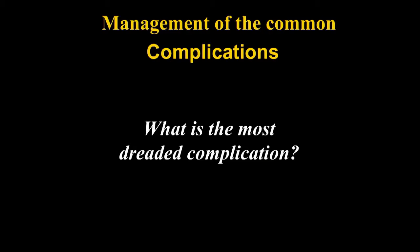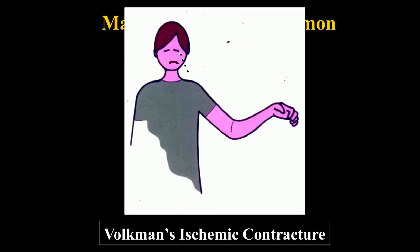We're going to talk about supracondylar fractures like we did in the previous session — this is the second part. Because there's so much about supracondylar fractures, we've had to make this into two sections. Today, we're going to talk about the complications. If you looked at and studied the first part on how to do this, hopefully you won't have the complications — but you may have to treat someone else's complications. The most dreaded complication is probably compartment syndrome.